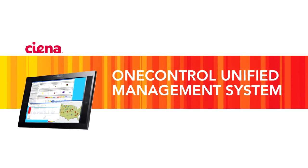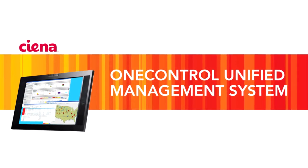Hi there. My name is Matt Becker. I'm the leader of the OneControl network management team. Today I'm going to be discussing Sienna's evolution in network management, OneControl.